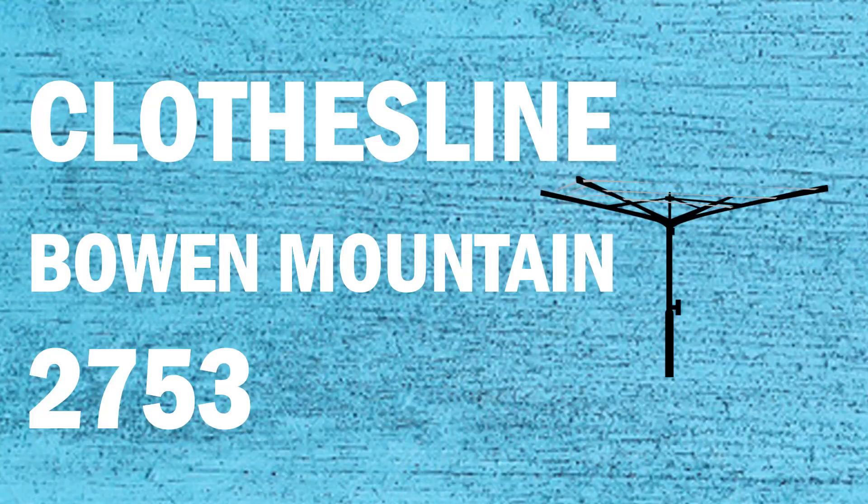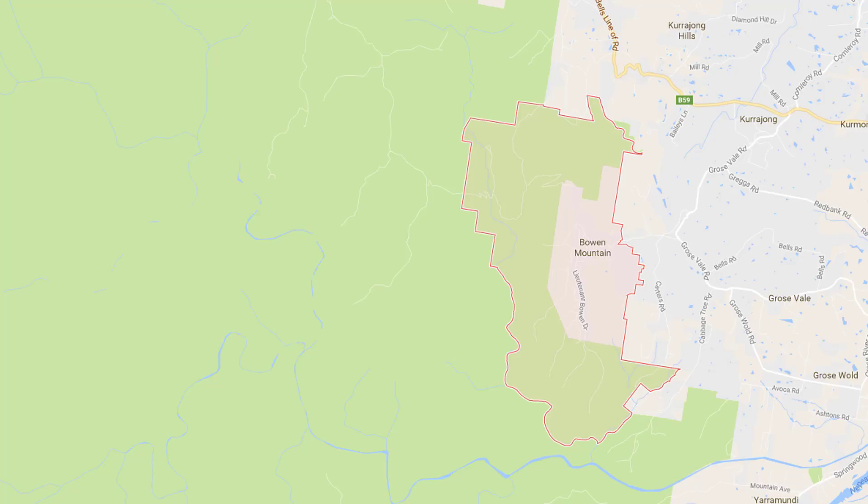If you're looking for a new clothesline or washing line in the Bowen Mountain area of Sydney, Lifestyle Clotheslines can help. We service the full Bowen Mountain area and offer a supply only or a supply and installation service if you need help with installing your new clothesline or washing line.